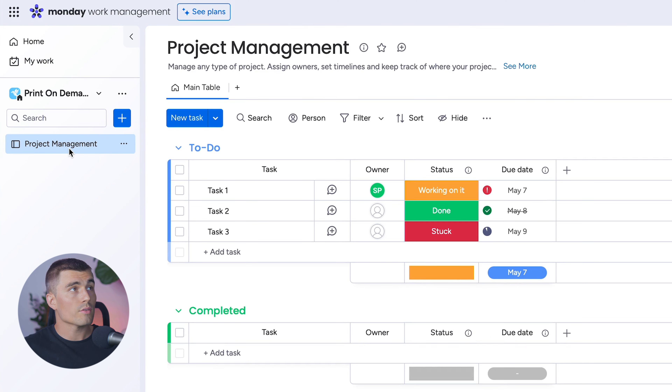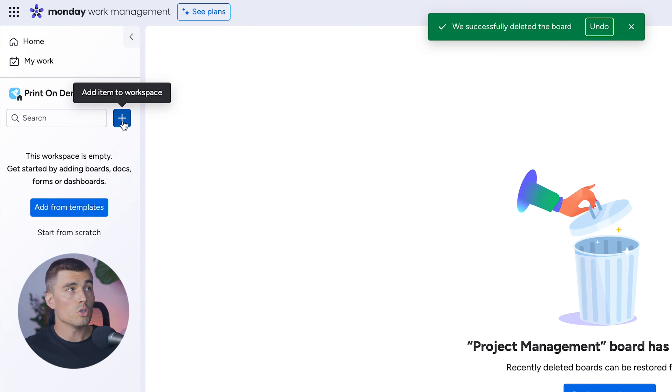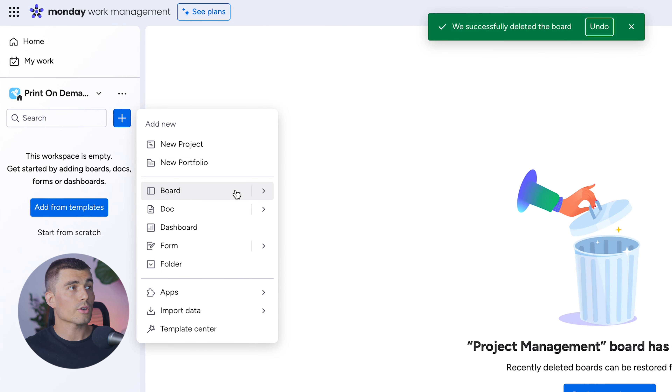We can see there's one board called Project Management that was automatically created by Monday.com — we're going to start fresh, so let's delete that. To create something new, hit the little blue plus sign. From here we're going to create a few different boards. Boards are really where everything happens inside of Monday.com and where all your data goes.